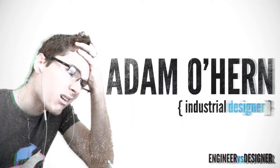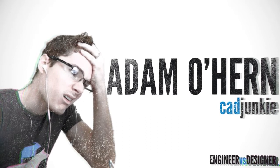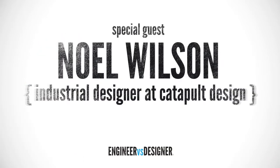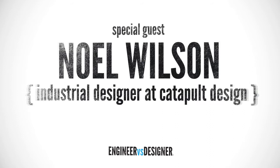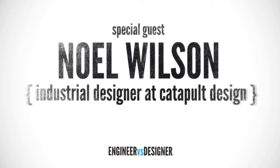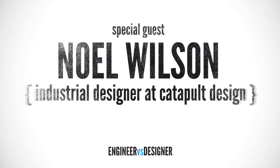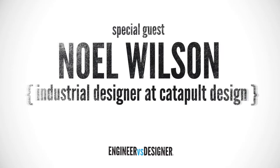This week our special guest is industrial designer and writer Noel Wilson from catapultdesign.org — human-centric design creating cool products for developing countries. Noel, if you were an Australian animal, would you be a dingo, an emu, or a numbat? None of those — I'd be a drop bear.